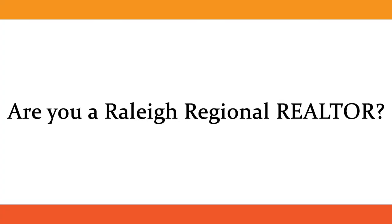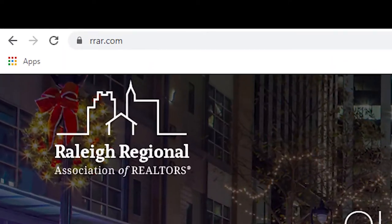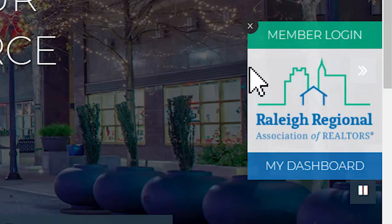Are you a Raleigh Regional Realtor? Did you know you can check if you're current with your ethics requirement? Go to RRAR.com and click My Portal Login on the top right, or the Member Login pop-up.